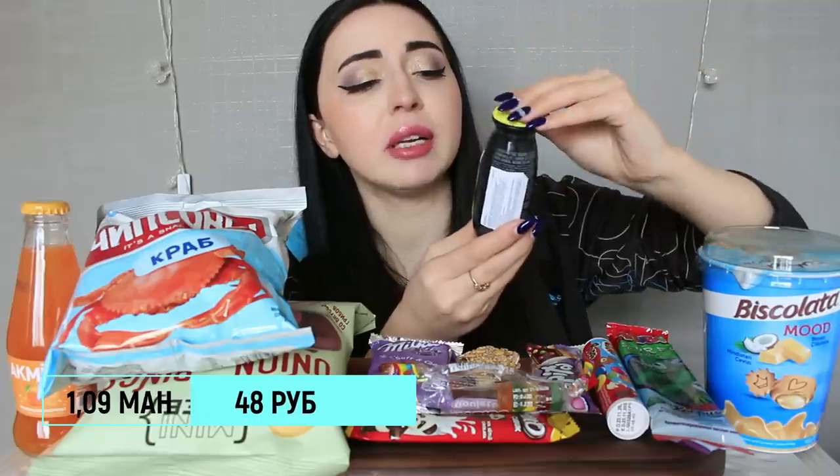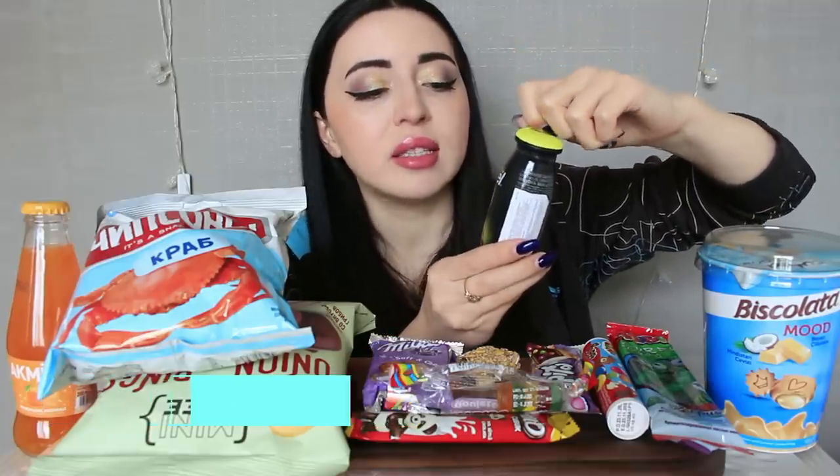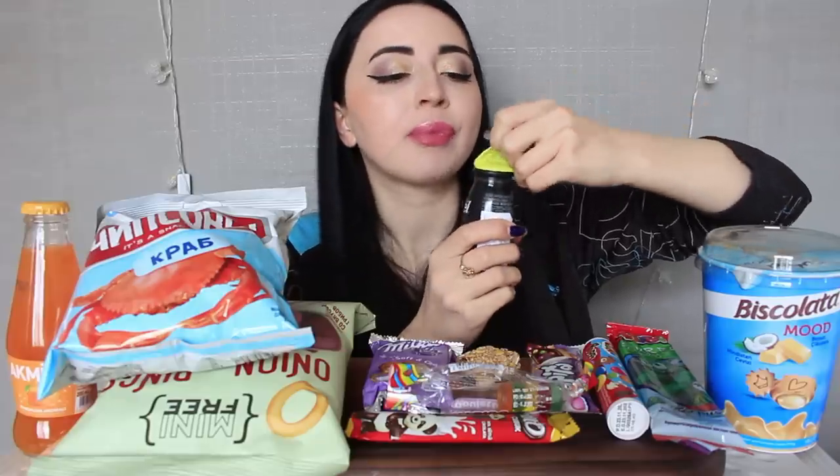Здесь Актимель «Тонус» — заряд витаминов с экзотическими фруктами. Попробуем. Пахнет так себе, не очень. По мне, лучше всего брать самый обычный классический Актимель. Вот эти все новинки, мне кажется, очень быстро уйдут с прилавков. Какой-то кисленький привкус — так себе.